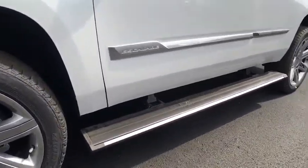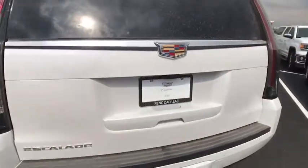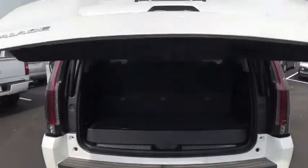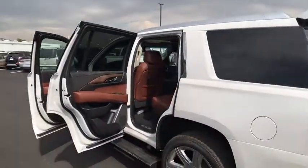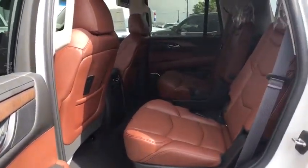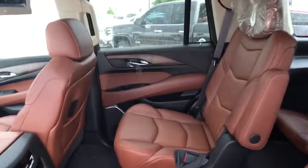Drive away with a great deal on this vehicle. Call or stop in today. The 2020 Cadillac Escalade. A-list style.